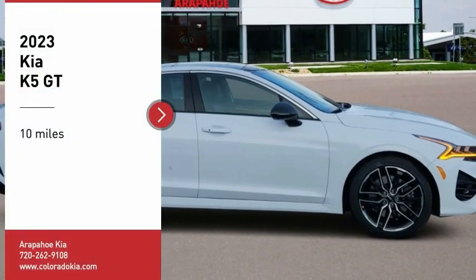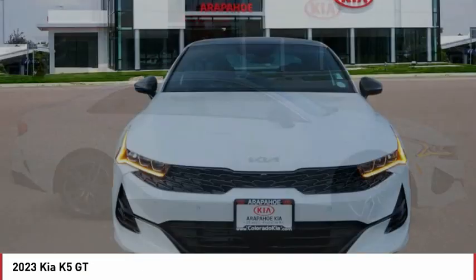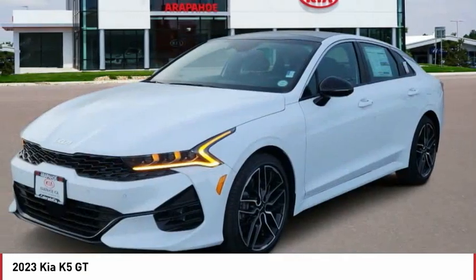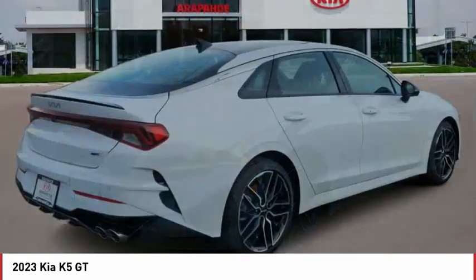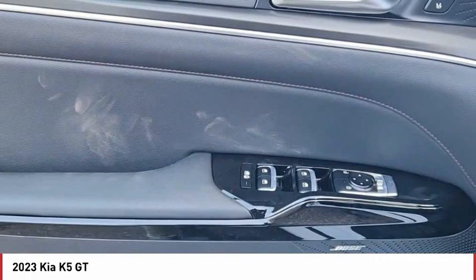You are going to love the 2023 Kia K5. The Kia K5 has a stylish exterior that will be sure to turn heads, sleek interior looks, fantastic handling, and an abundance of technology will make this a fun vehicle to drive.